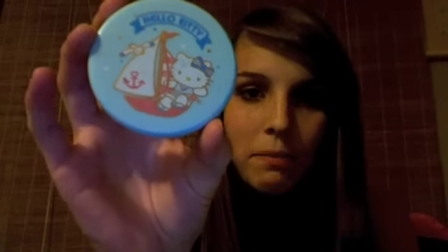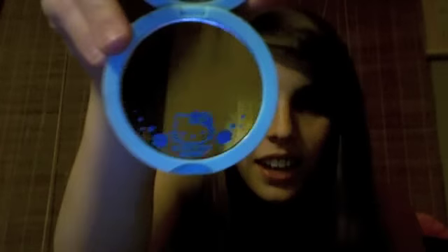I have this Hello Kitty compact mirror. She's a little sailor girl, and I thought that was cute — I love nautical stuff. On the inside, it's got another little Hello Kitty design and a mirror, of course. I got that from the Sanrio store in my mall.